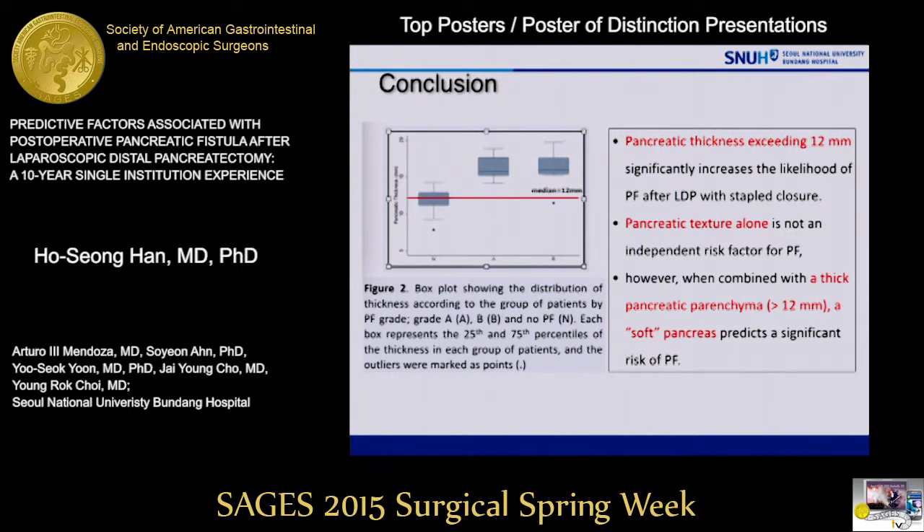In conclusion, pancreatic thickness exceeding 12 mm significantly increased the likelihood of pancreatic fistula after LDP with staple closure. Pancreatic texture alone is not an independent risk factor. However, when combined with a thick pancreatic parenchyma, a soft pancreas predicts significant risk of pancreatic fistula.